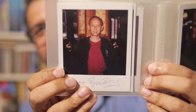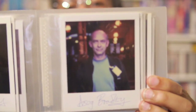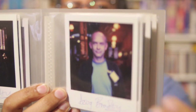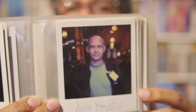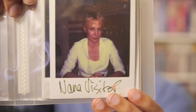Doug Bradley — some of you may remember him as Pinhead. And here's another Doug Bradley picture taken with the SX-70. With that particular film we were able to mess around with the picture a little bit after you'd taken it. And Nana Visitor there.